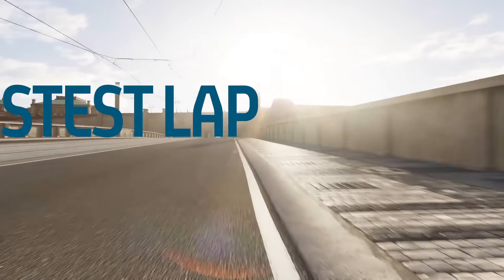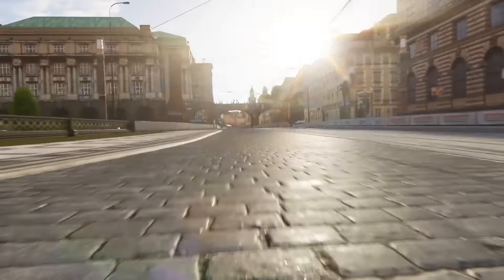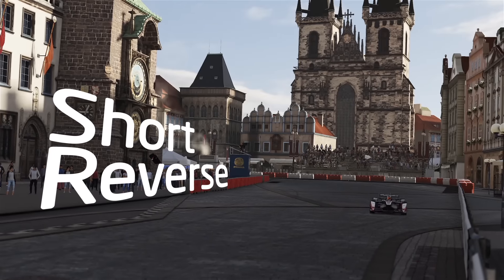Hello, I'm Jack Nichols and welcome to the Formula E fastest lap challenge with Forza 6. Today's track is the fictional Prague Circuit, the capital of the Czech Republic, and we're running this in reverse.